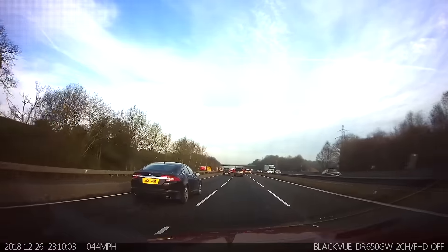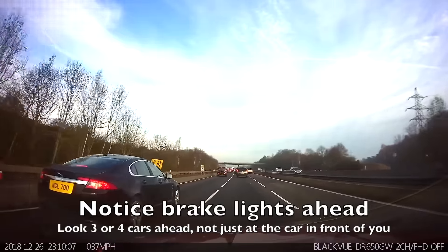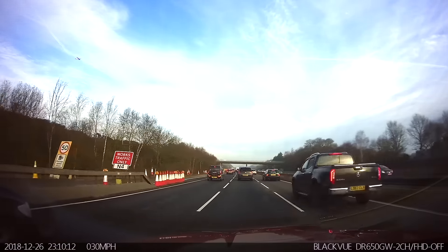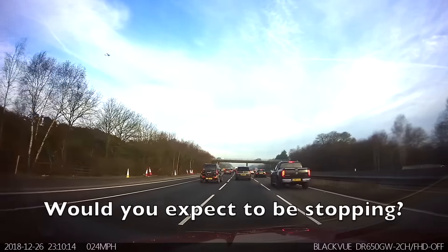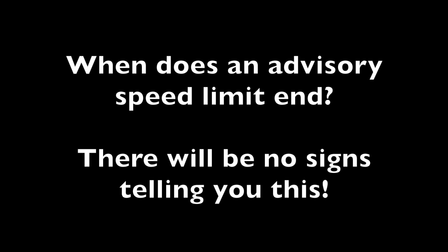Remember, no matter if it is an advisory speed limit or a compulsory speed limit, always look well ahead and anticipate why they might put a speed limit there. A question often asked about advisory speed limits is when do they end, as there are no signs telling you when the advisory speed limits end. The advisory speed limit ends when you have passed the hazard the advisory speed limit is related to.